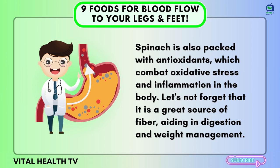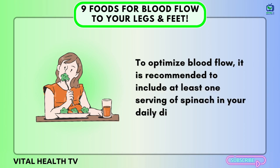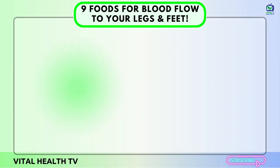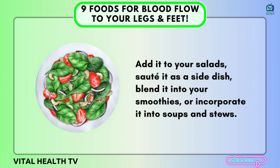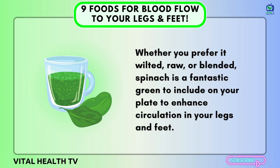Spinach is a great source of fiber, aiding in digestion and weight management. To optimize blood flow, it is recommended to include at least one serving of spinach in your daily diet — typically one cup of cooked spinach or two cups of raw spinach. There are various ways to enjoy spinach: add it to salads, sauté it as a side dish, blend it into smoothies, or incorporate it into soups and stews. Whether wilted, raw, or blended, spinach is a fantastic green to enhance circulation in your legs and feet.